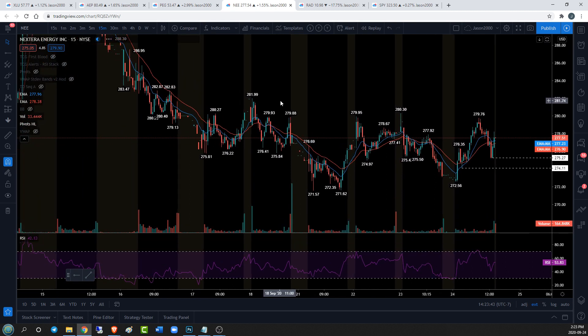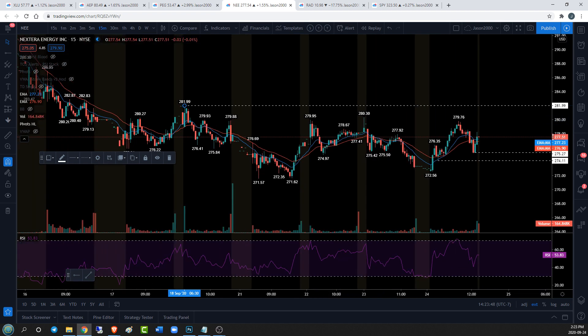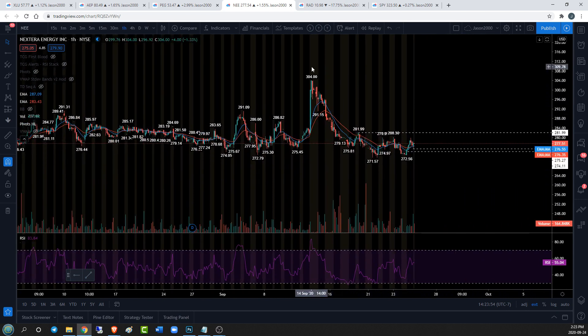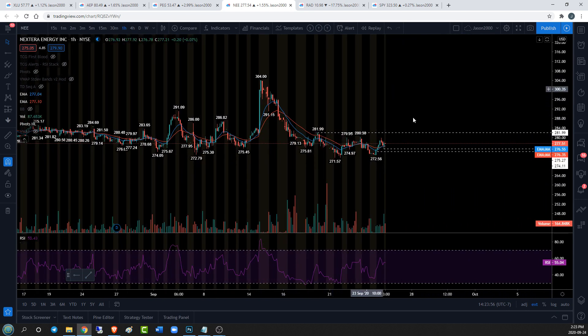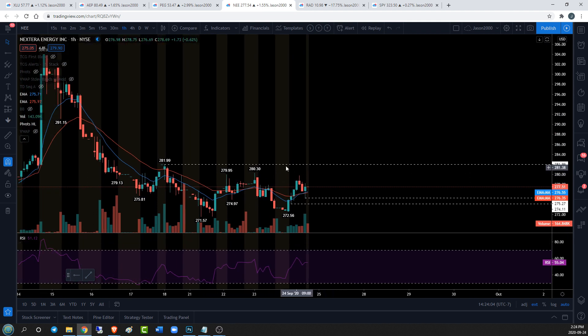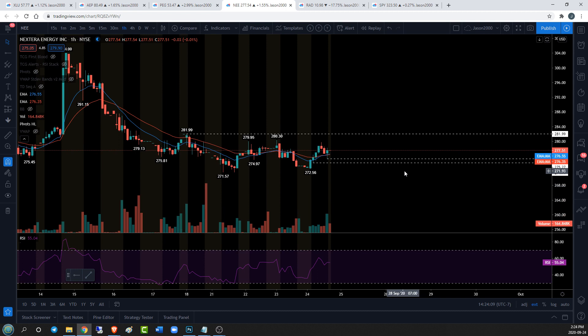Bulls need to get over 281.99 — the 282 level. If we can do that in the short term I think we can establish an hourly range that is going to take us back up to 304. Rejecting from that level — or even rejecting from 280.30 — I think we're just going to keep doing this boring little dance. It's a hunt for clarity on NEE, and not a lot is offered at this point. If I had to pick from these tickers, it certainly wouldn't be NEE for the trade.